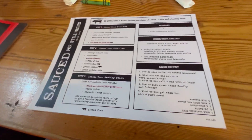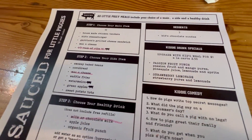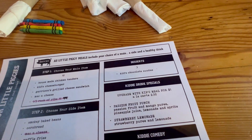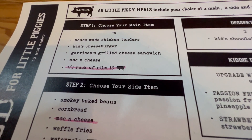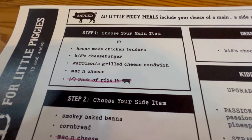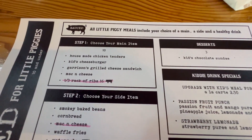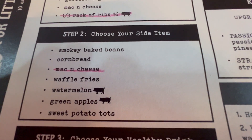Hi guys, it's me, Juliason. I'm showing you guys the kids menu. You guys already know where we're at — we're at Sauce. Here's the menu: house made chicken tenders, kids cheeseburger, Garrison's grilled cheese sandwich, mac and cheese, and one third rack of ribs — pork.